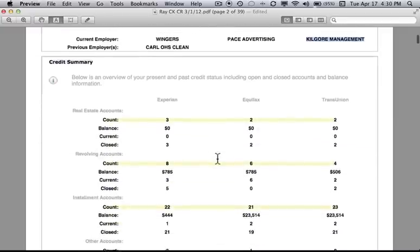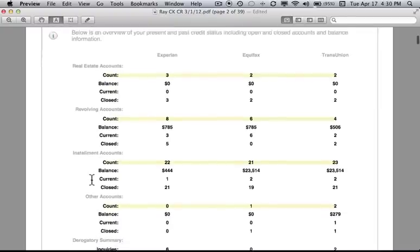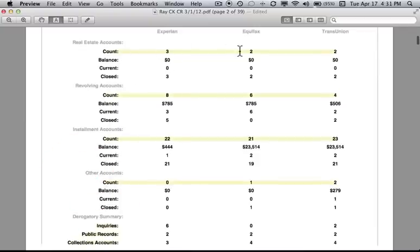Let's take a look at the credit summary section. It shows across Experian, Equifax, and TransUnion: real estate accounts, revolving accounts, installment accounts, other accounts, and the derogatory summary. Down the left side we have pure accounts, balances, how many are current, and how many are closed. Look at the difference between the current revolving accounts — there's a 100% difference. Twice as many on Equifax as on Experian, and three times as many on Equifax as on TransUnion — clear indicators that there are errors on this credit report.